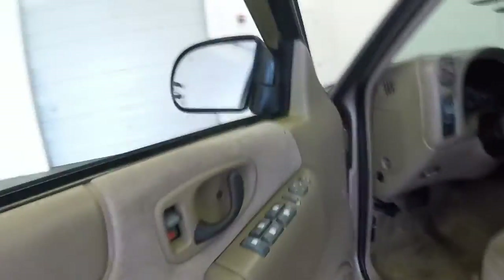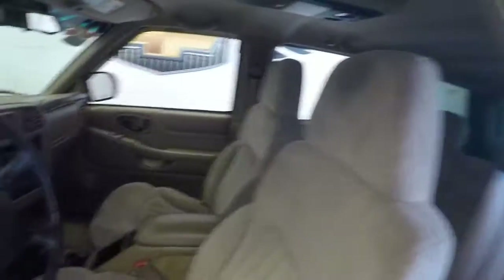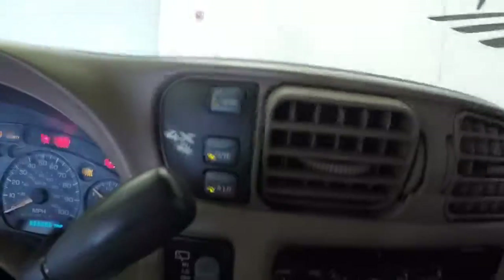Come around to the front. Your basic controls in the door: door locks, windows, mirrors. Manual seats. Push button for the four-wheel drive.